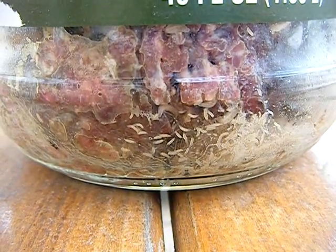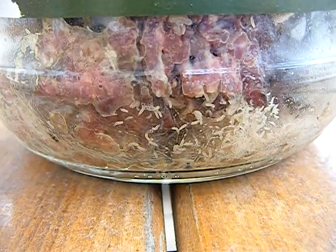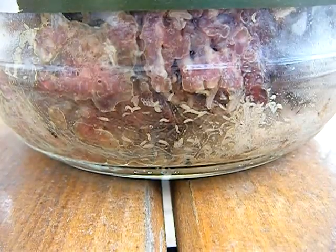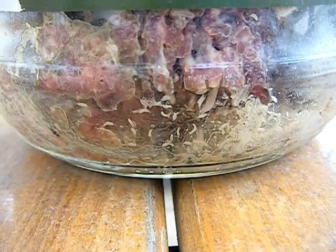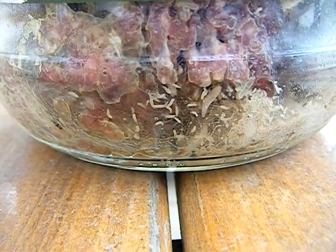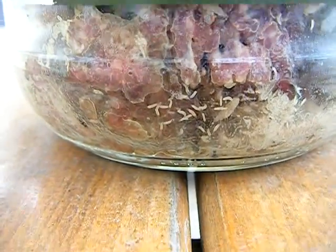I just got bit by a horsefly, so if I keep jerking the camera, that's why — I'm getting a lot more cautious. When you get bit by a horsefly, that's not the most pleasant feeling. It hurts — they're very painful to be bitten by, it hurts a lot more than a bee sting or a wasp sting.